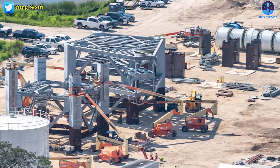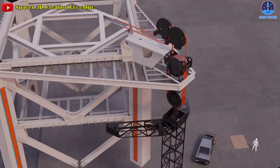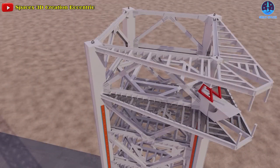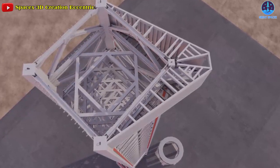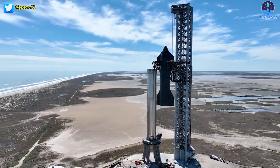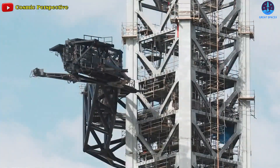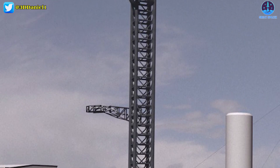Meanwhile, at Roberts Road, the top tower section looks almost complete. This section will hold the pulleys and mechanisms needed for the chopsticks and is the final section required before a cap segment is placed on top. SpaceX plans to move the final tower segment to LC-39A in the coming weeks, aiming to finish the tower structure as soon as this month. There's more work to do after that, including completion of the launch mount, addition of movable arms to the tower, and other ground support infrastructure.